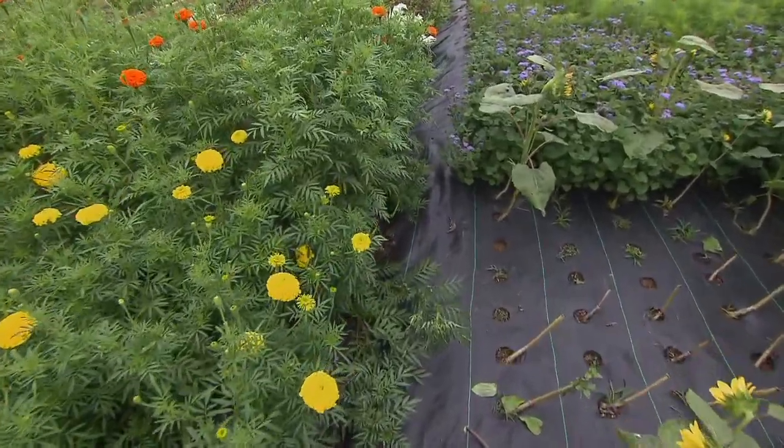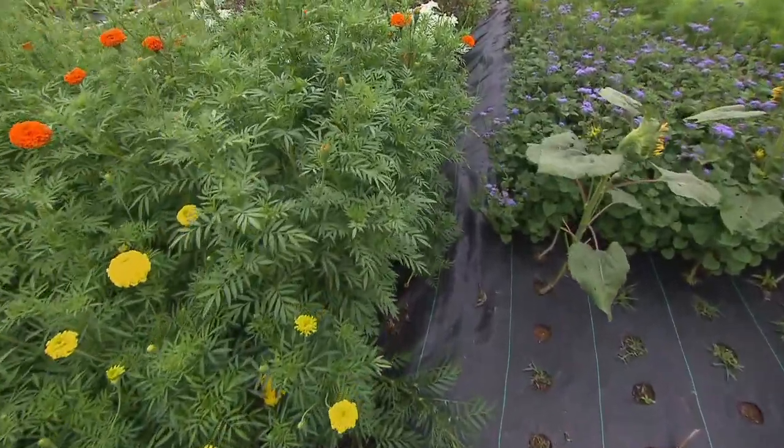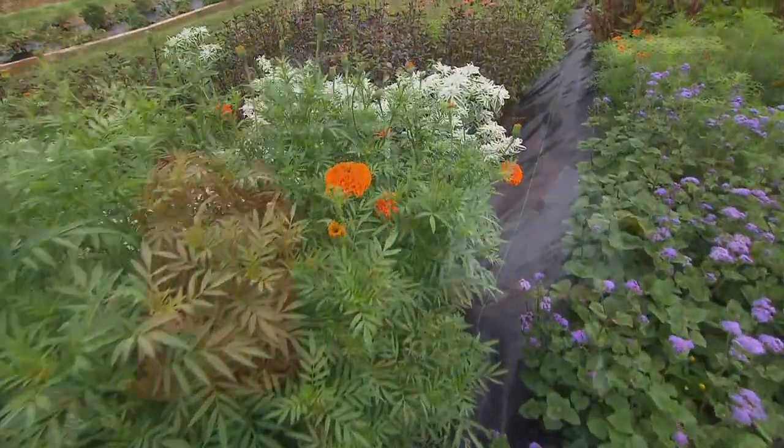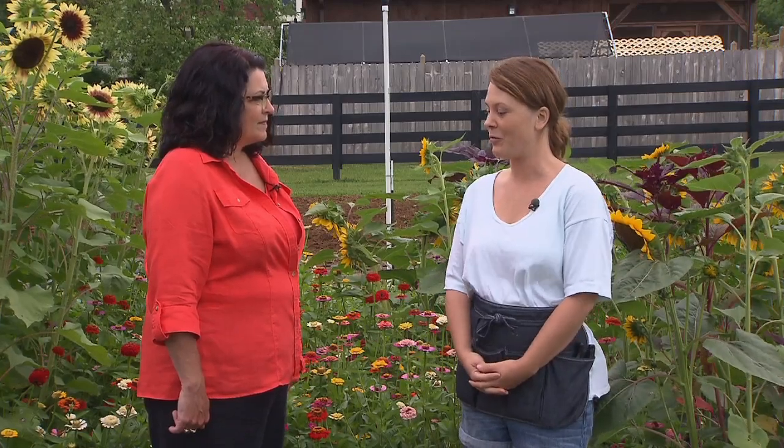For color schemes, if I know I have a wedding with lots of yellow, I'll grow lots of yellow flowers, so I can plan what I'm going to grow for each event. It's a fun way to work.